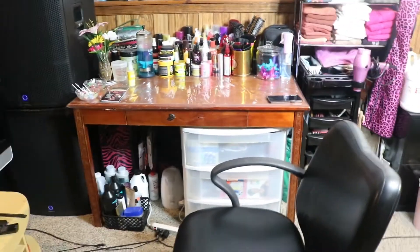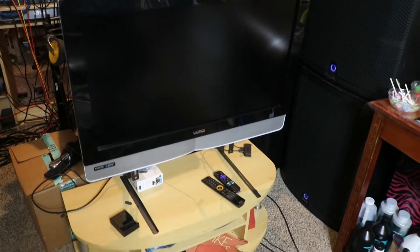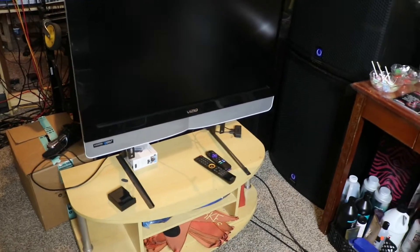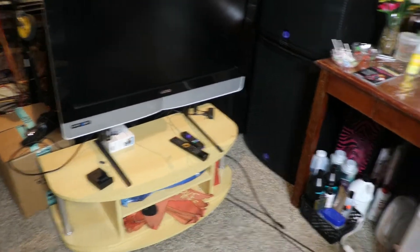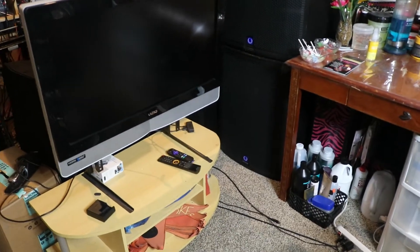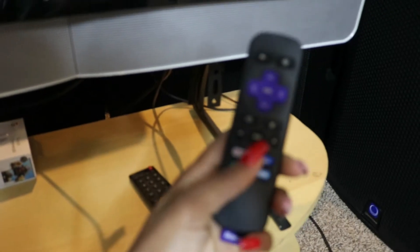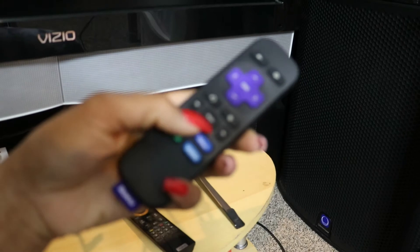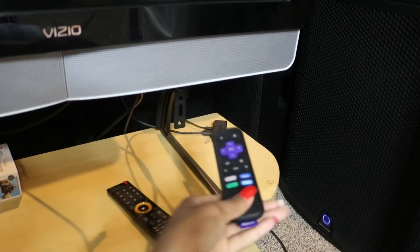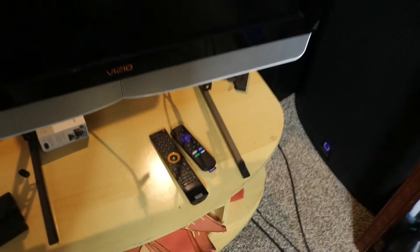This TV right here and this table and that section right there is basically it. The TV stand is pretty old — it used to be my parents' but they got a bigger TV so they got a bigger stand and I took this one. There's a TV but I don't get any channels on it, so I have this Roku here. I have subscriptions to Netflix, Hulu, and Disney Plus, so my clients have a large selection for what they can watch while they're getting their hair done.